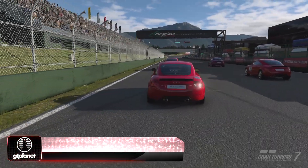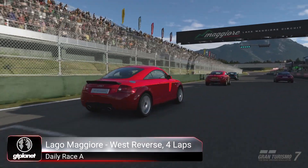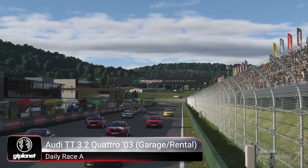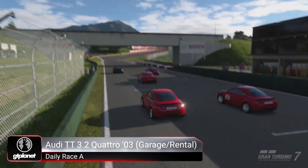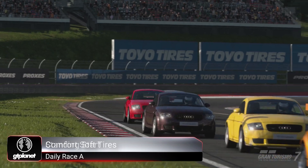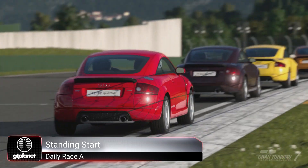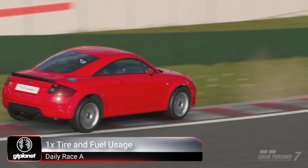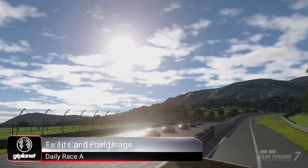Race A returns to its usual No DR SR event after last week's change, meaning that neither your driver rating nor sportsmanship rating will change regardless of what happens in the race. It's a standard one-make race for road cars, centred on the 2003 Audi TT. You'll be racing it for four laps around the reverse version of Autodrome Lago Maggiore's West Circuit, not to be confused with the West End Circuit.